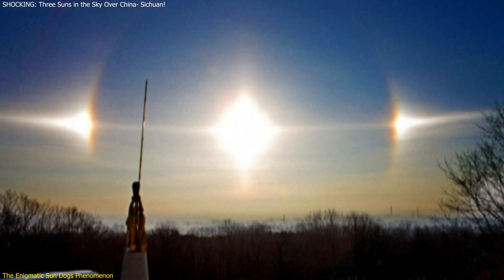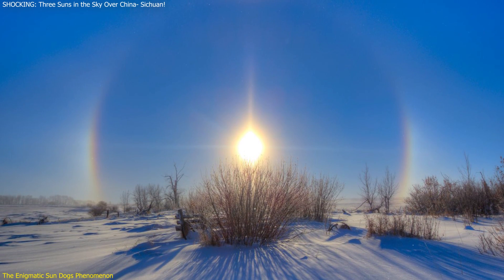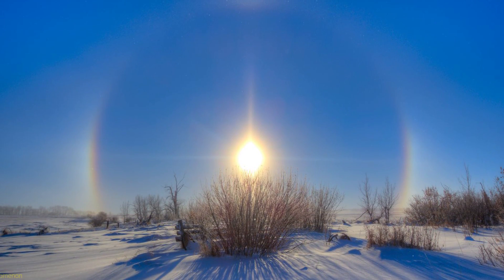We'll explore what sun dogs are, how they form, and why they're significant. By the end of this video, you'll understand the science behind this spectacle and appreciate its beauty and rarity.